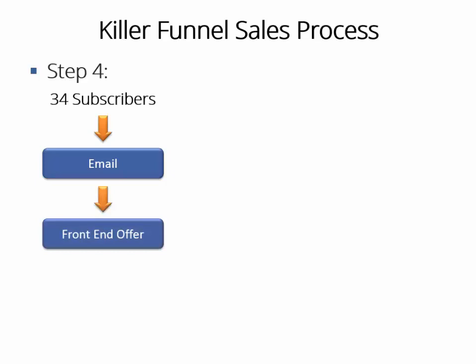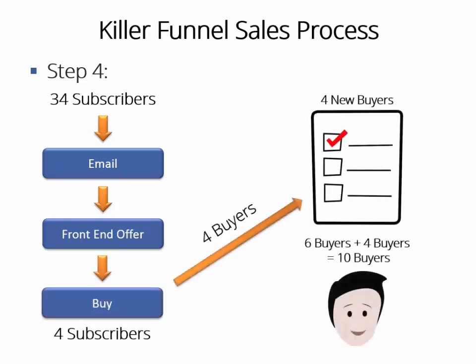Step four: besides that, you'll even get the chance to contact those other 34 free subscribers by email, promoting your front-end offer again using the complete well-written set of autoresponder emails you'll send them in the following days. Experienced marketers say that a lot of people need to see any offer at least seven to eight times before they buy. By following up on your list, you can drastically increase conversions. Let's say four more sales right there — now we have 10 sales already, which is 100% more sales than by using the regular method.